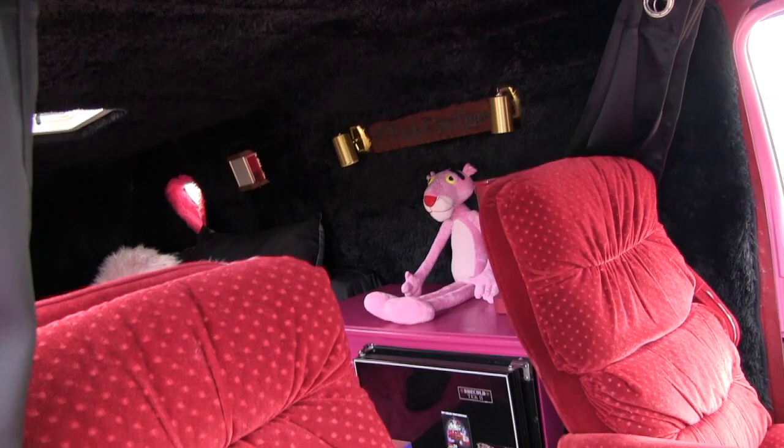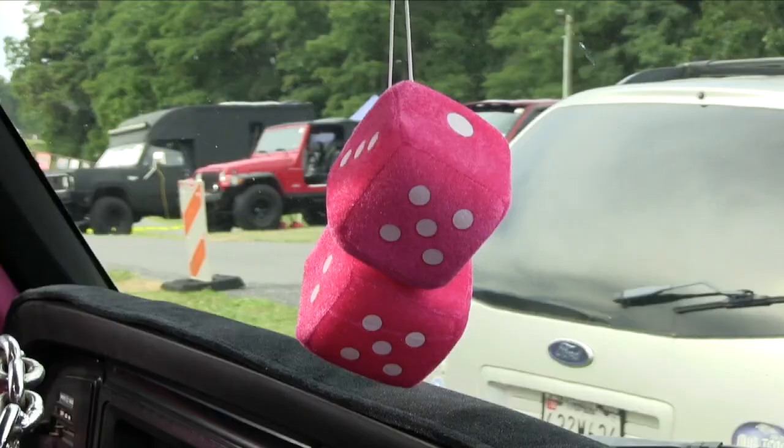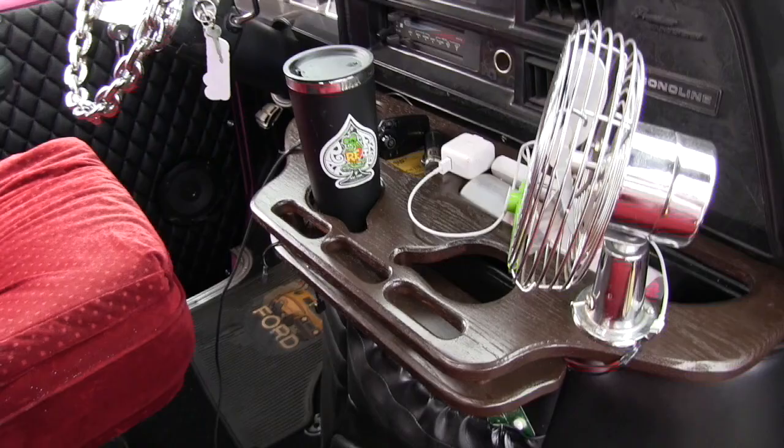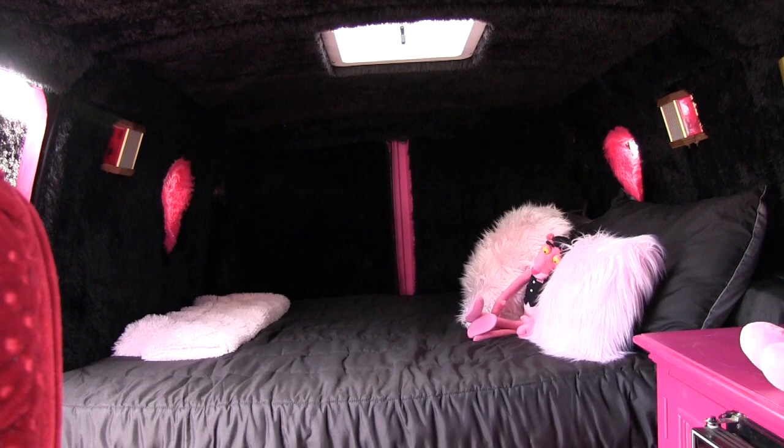We still have to take out the sunroof to finish that area, which is why we didn't put anything up there. The pink dice hanging from the mirror — of course, you gotta have that. And we refinished the drink holder. When we get back, we're going to use diamond plate, and all the carpet trim on the floor will be done with diamond plate trim. We have a friend at a local hockey rink who I coach at who's going to do that for us.